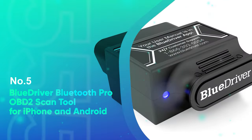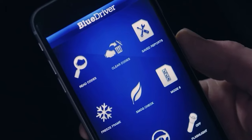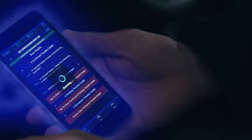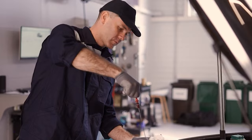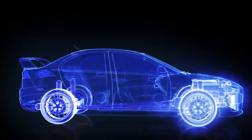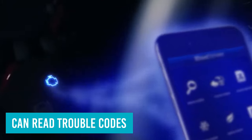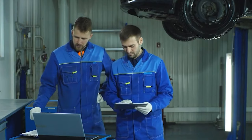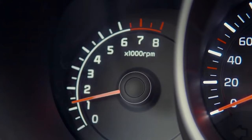Number 5: BlueDriver Bluetooth Pro OBD2 Scan Tool for iPhone and Android. BlueDriver connects to a car's OBD2 port and then to a smartphone-controlled BlueDriver app via Bluetooth. This diagnostic scanner offers nearly all the features available in higher-end dedicated devices for the price of a basic dedicated OBD2 corded scanner. BlueDriver can read trouble codes like other Bluetooth dongles, with an easily understood description of the problem as opposed to an alphanumeric designation you have to look up. It can clear codes and display freeze-frame data.